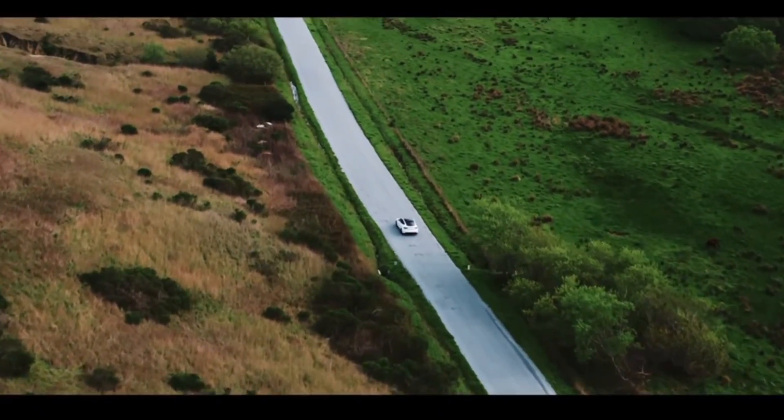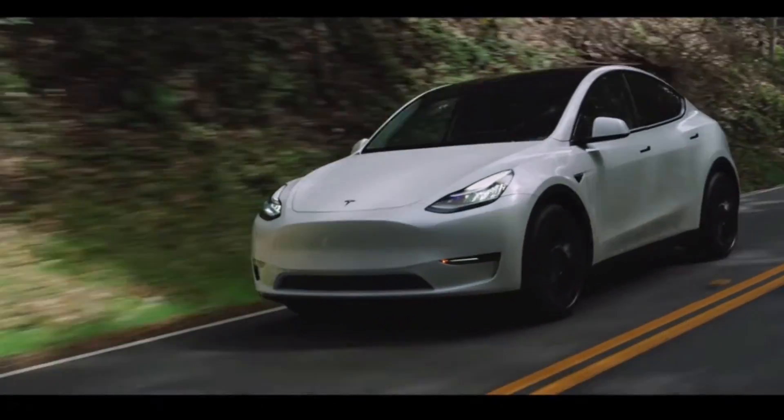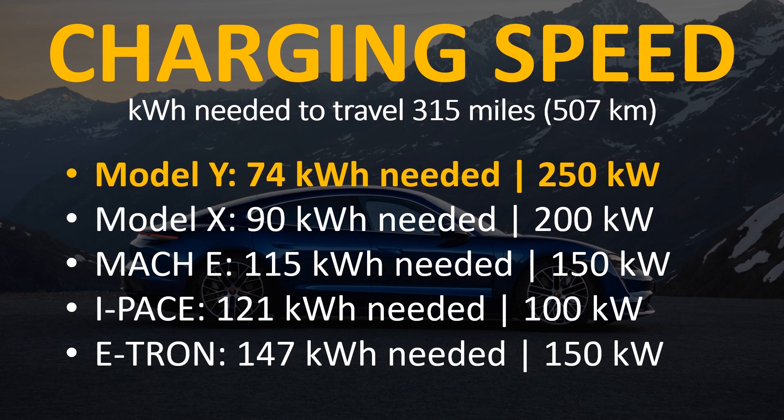When we talk about charging speed, a lot of times we talk about percentages — from 0% to 80%, or from 10% to 75% — but how long that takes doesn't reflect the actual miles gained per minute. So if you compare the very efficient Model Y to some of the other vehicles and see how much battery capacity each one needs to travel 315 miles, you'll see that the Model Y only needs 74 kilowatt hours of battery to go 315 miles, whereas the least efficient vehicle on this list needs 147 kilowatt hours to go that same 315 miles.